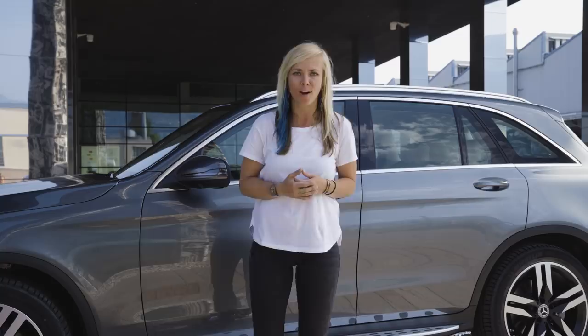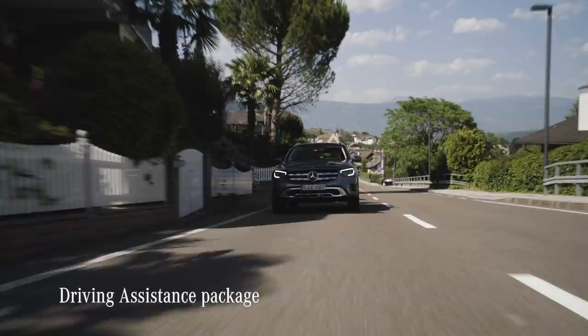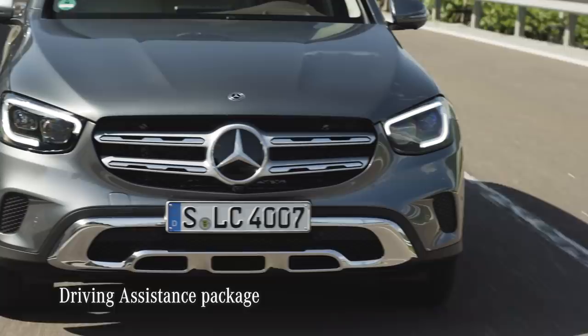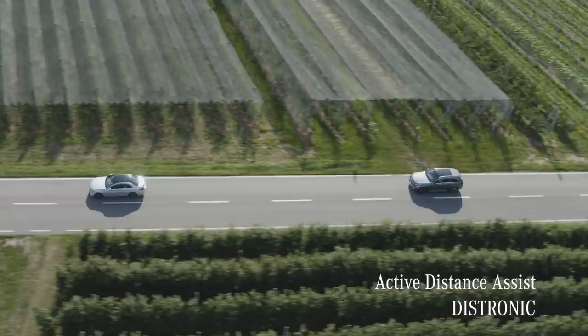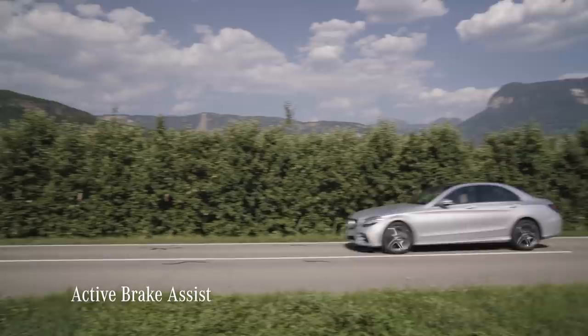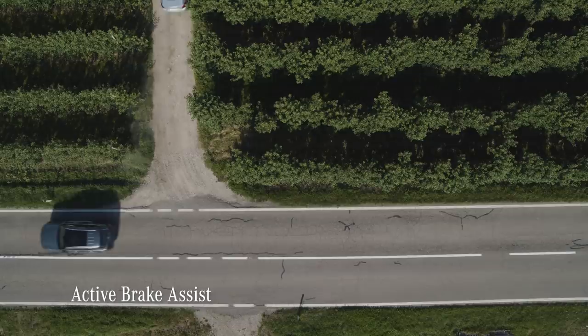The GLC has the latest safety and assistance features that Mercedes has to offer. The driving assistance package contains a load of those safety features — with them, the GLC is clearly well on the way towards automated driving. One is the Active Distance Assist Distronic: it can automatically help to maintain a distance from the car in front. The GLC also has Active Brake Assist as standard. Whenever the car recognizes the danger of a collision, it gives a visual and audible warning, and the system can initiate braking when a possible collision is detected — working with other vehicles, riders, or pedestrians ahead.